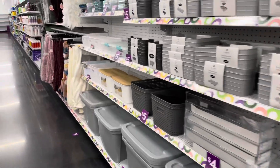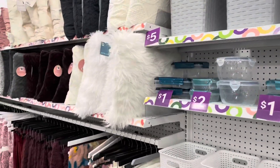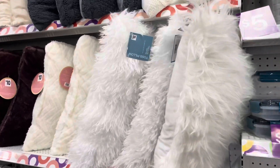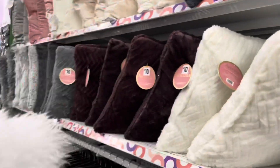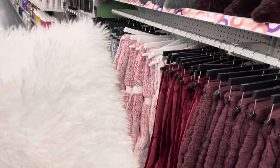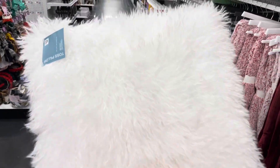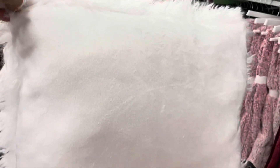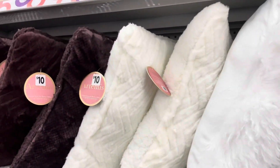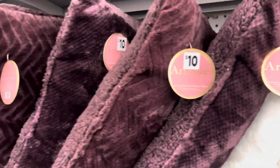Going down this aisle — more pillows! I found these pillows for twelve dollars. I didn't purchase these, but I just wanted to show you the faux fur. This is cute also — really cute. So if you like that glam look and you're on a budget, these are cute.